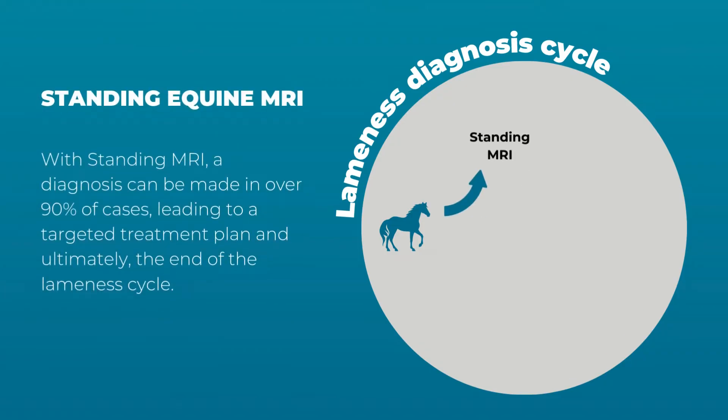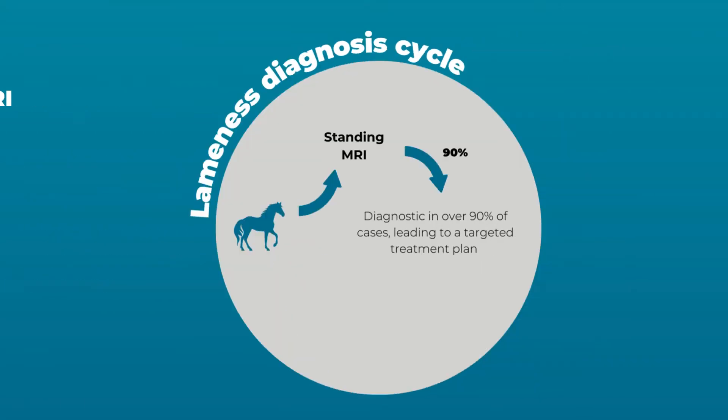With standing MRI, a diagnosis can be made in over 90% of cases, leading to a targeted treatment plan and ultimately the end of the lameness cycle.